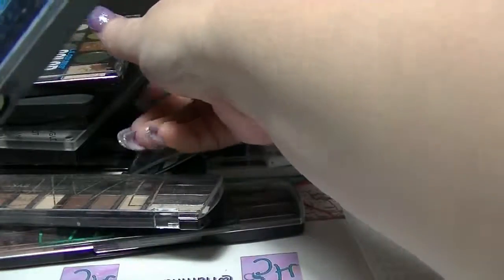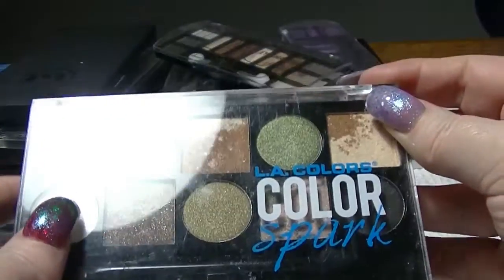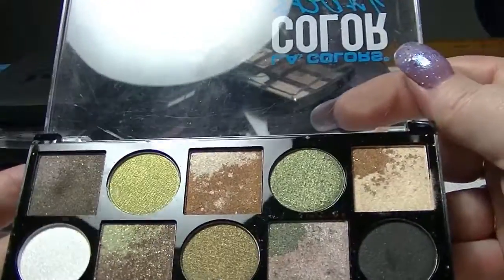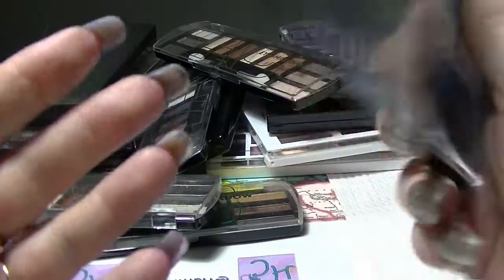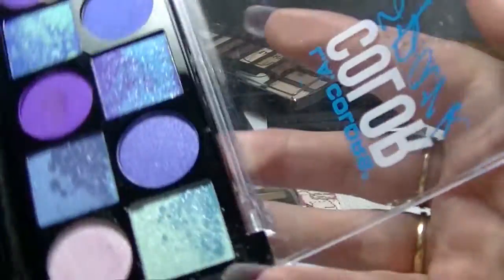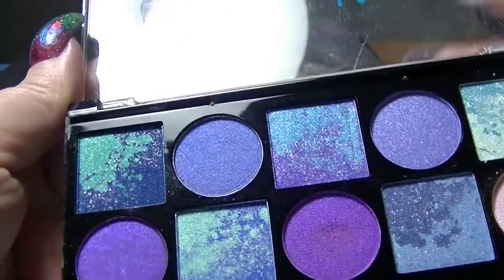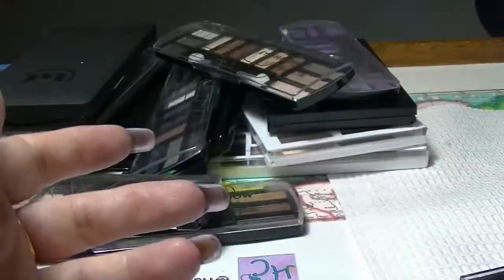I have these two LA Colors Color Spark ones. They kind of have that ombre look in the eyeshadows, but it really doesn't transfer to the eyes in any kind of way — they just look kind of cool. So this one is in Effect, and the blue-purple toned one, which looks freaking gorgeous, I love this one here, is called Electric, which seems like a really good name for it.